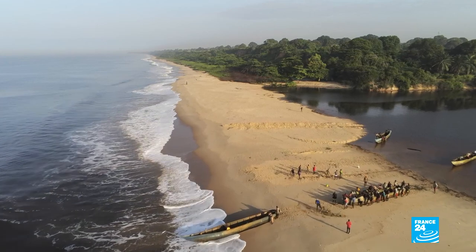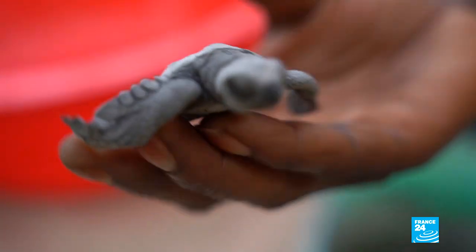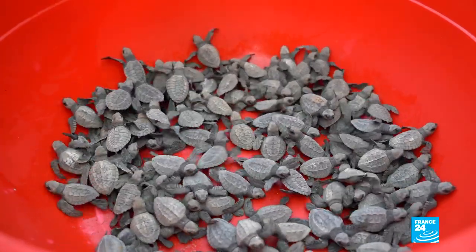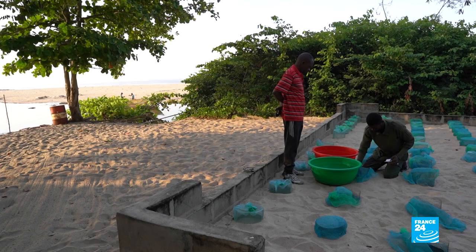A way of life that respects the mangroves and its rich ecosystem. Many endangered species are found in the park, including olive ridley sea turtles who lay their eggs on these beaches every year. To protect them, park staff move the nests into an enclosure and monitor them until the eggs hatch.